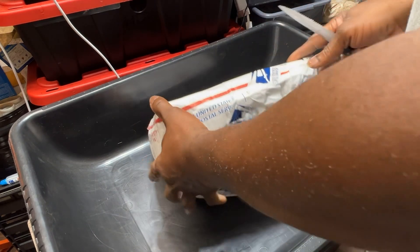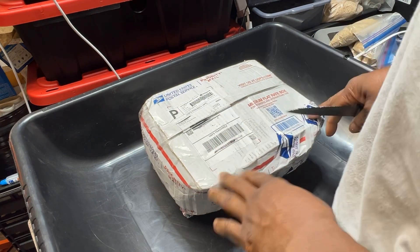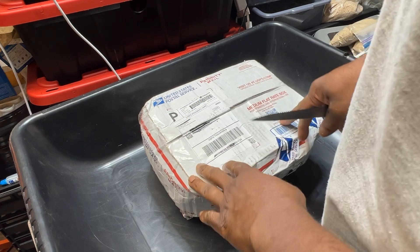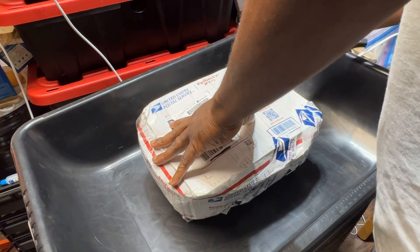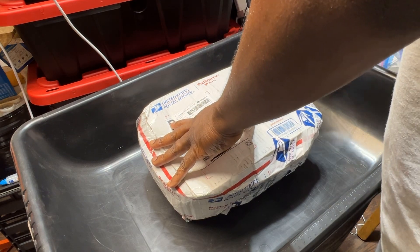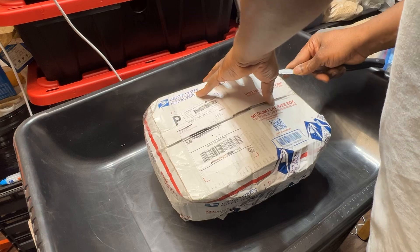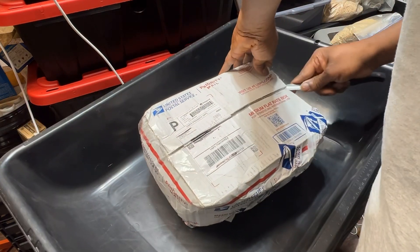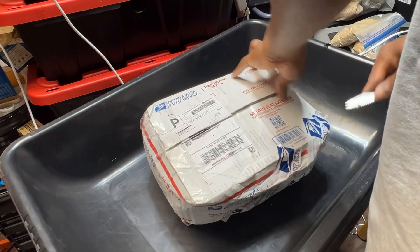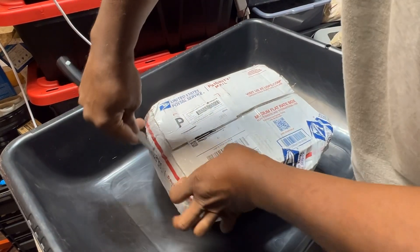Anyway, I knew I wanted to do an unboxing because if there are still living worms in here, this is a true testament that this shipping method actually works — shipping them in their living material, in their own bedding, material that they've already gotten accustomed to. So while they're in shipping, they don't even know anything changed because they're in the same material they've been in pretty much all their life.